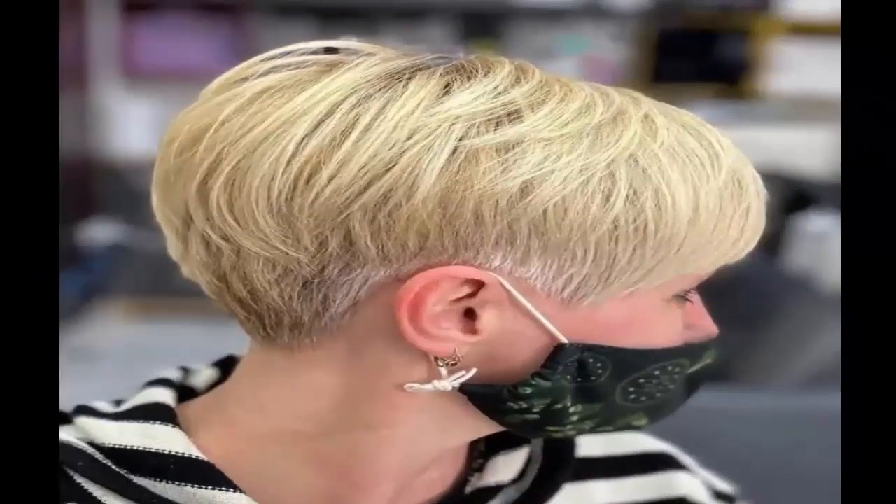5. Tapered Pixie Cut — A cute pixie cut that utilizes gradient and texture. The tapered pixie is great to give your hair more dimension and volume.